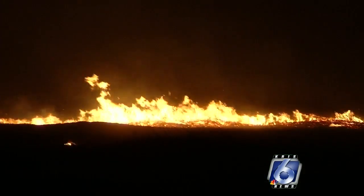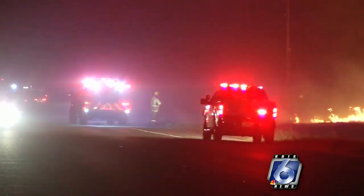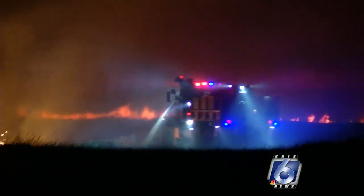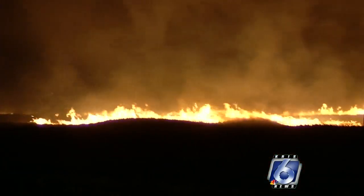Just in the last three years, the Nueces County Emergency Service District No. 2 has battled 265 brush fires. The new brush truck, with its 750-gallon water tank and foam capability, can only help the department.